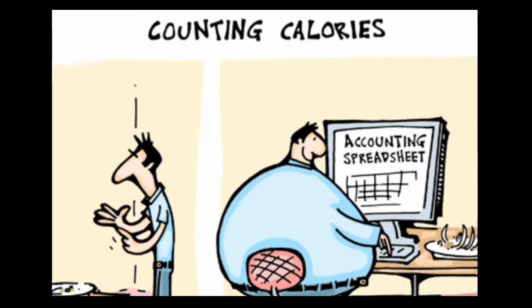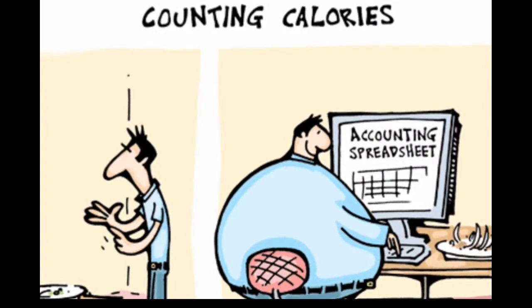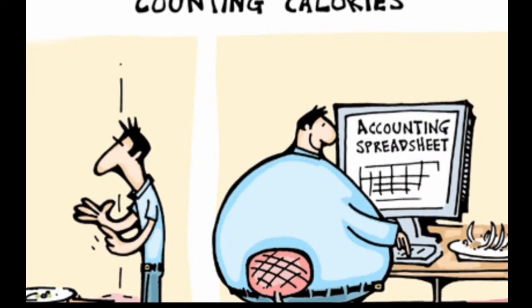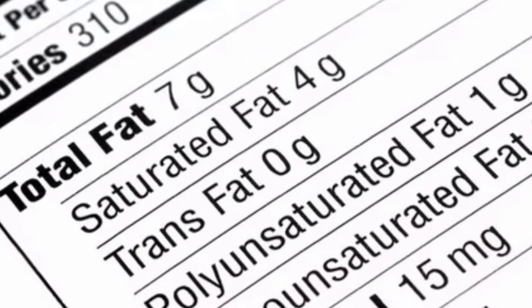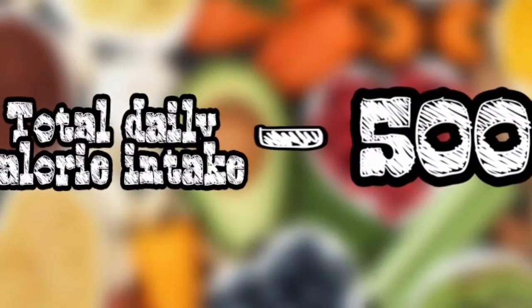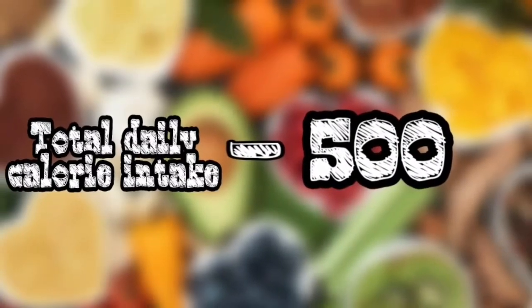To plan a calorie deficit diet, we must know the minimum daily calorie intake needed for our body. The more weight you have, the higher your calorie intake will be. You can find the recommended calorie for your body online easily. After finding the recommended calorie intake, it's time to plan the calorie deficit diet. It's really simple — subtract 500 calories from your daily recommended intake and start eating according to it.